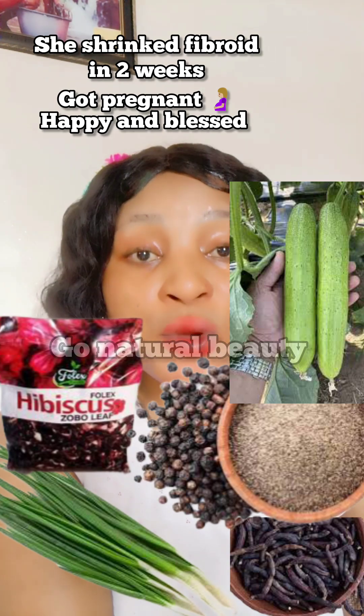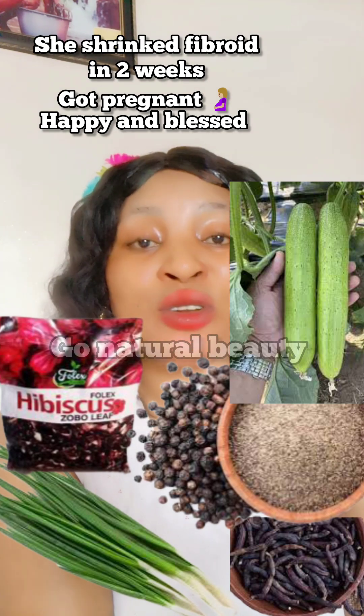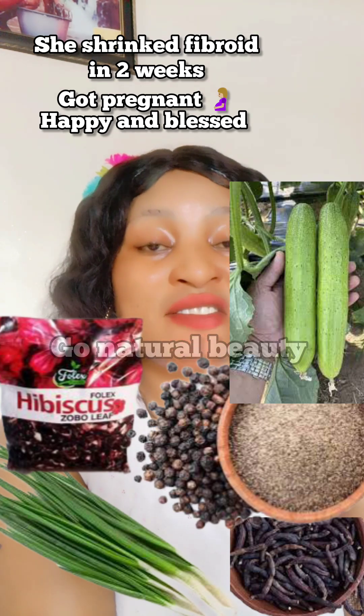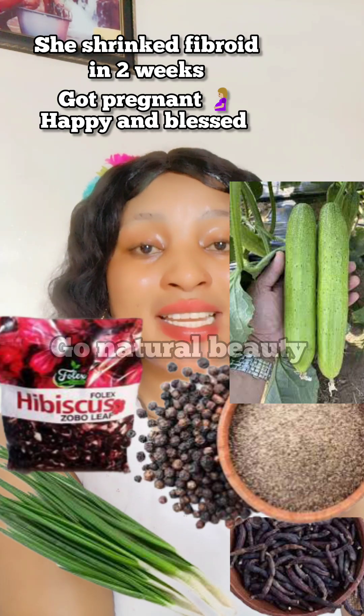The WhatsApp group is for you to get remedies that will help you achieve pregnancy on time. I also want to say thank you to many that have been supporting me, gifting me, and dropping a lot of blessings on my videos. Thank you so much — God bless you and favor you the more. Today I bring you a remedy that can help you shrink your fibroid.